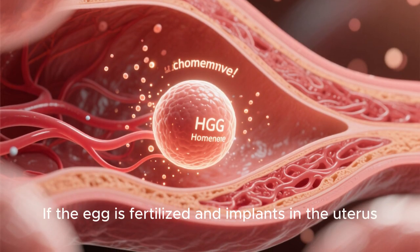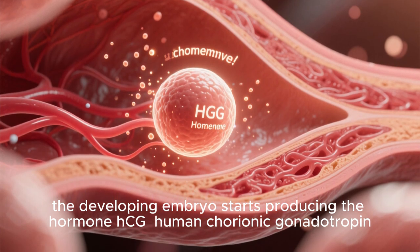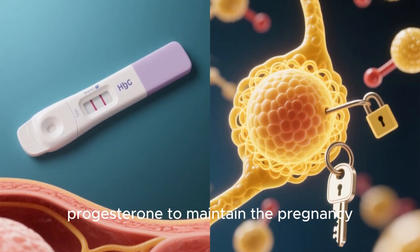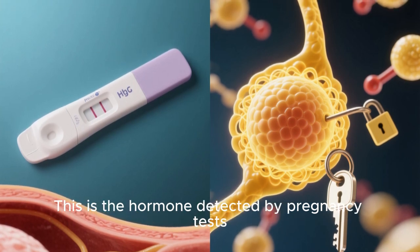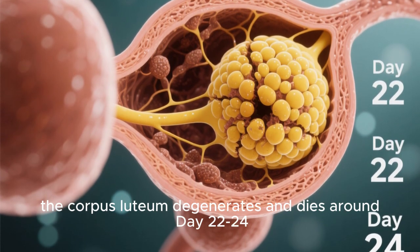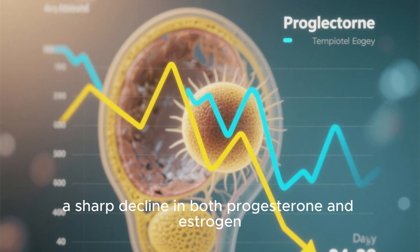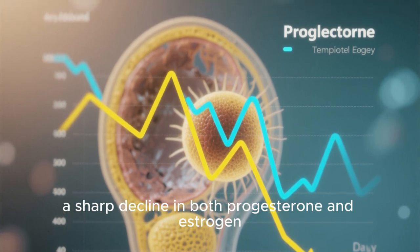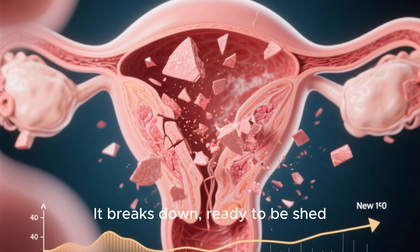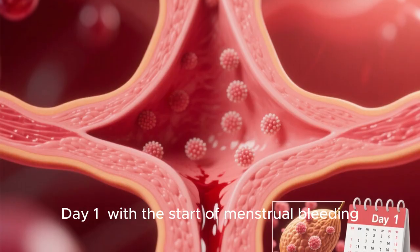If pregnancy occurs — if the egg is fertilized and implants in the uterus — the developing embryo starts producing the hormone HCG, human chorionic gonadotropin. This hormone acts like LH, telling the corpus luteum to keep producing progesterone to maintain the pregnancy. This is the hormone detected by pregnancy tests. If no pregnancy occurs, without HCG the corpus luteum degenerates and dies around day 22 to 24. This hormone drop causes a sharp decline in both progesterone and estrogen. Without these hormones to sustain it, the blood-rich uterine lining breaks down, ready to be shed — marking the end of the luteal phase and the beginning of a new cycle, day 1, with the start of menstrual bleeding.